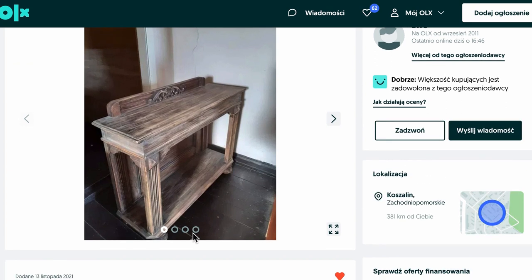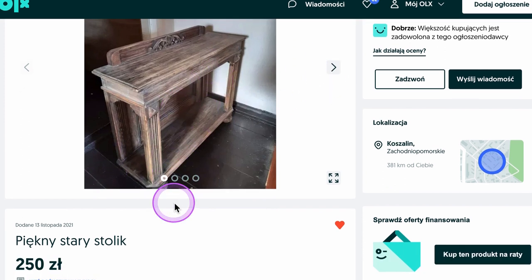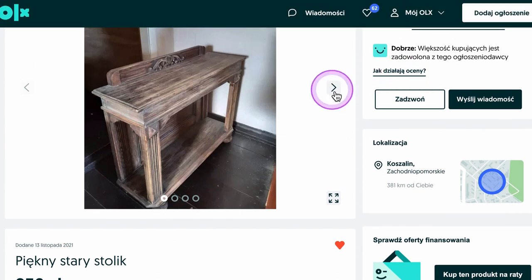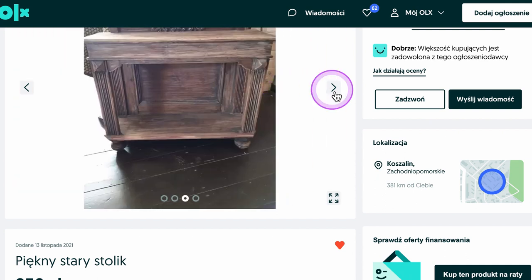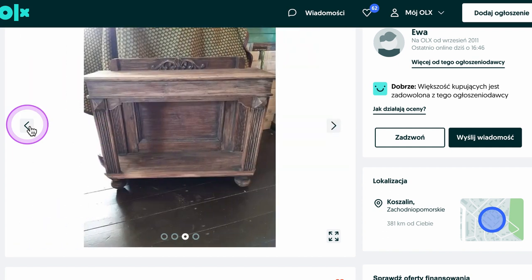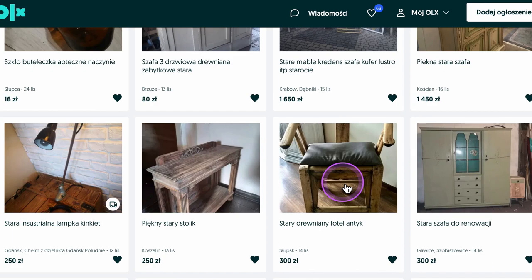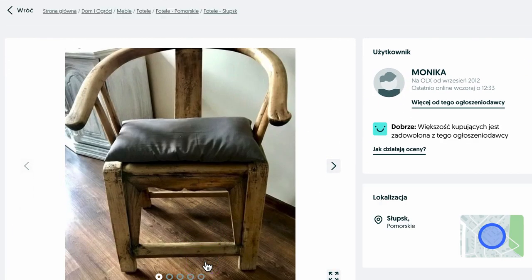Another thing that's really popular right now is taking these previously unwanted large wood pieces and sanding the heck out of them so they have a bleached or worn look. You can find these all over the OLX website. Here's one for 250 złoty — about $62 — and it has a good look to it.